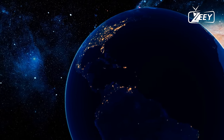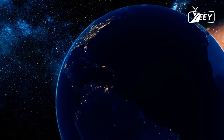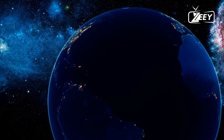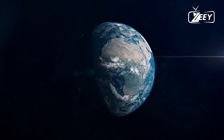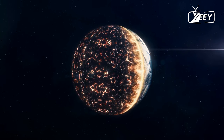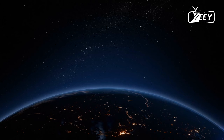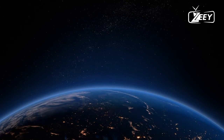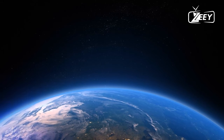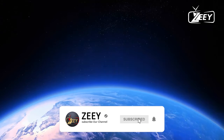One such intriguing discovery is the planet GJ9827d. This exoplanet, no larger than twice the size of Earth, may possess a water-rich atmosphere. However, with temperatures soaring to 800 degrees Fahrenheit, similar to Venus, GJ9827d is far from hospitable — a world shrouded in steam rather than a potential home for life as we know it. A recent observation by NASA's Hubble Space Telescope marks a significant milestone in exoplanet research: Hubble detected water vapor in the atmosphere of GJ9827d, the smallest exoplanet where such a discovery has been made.